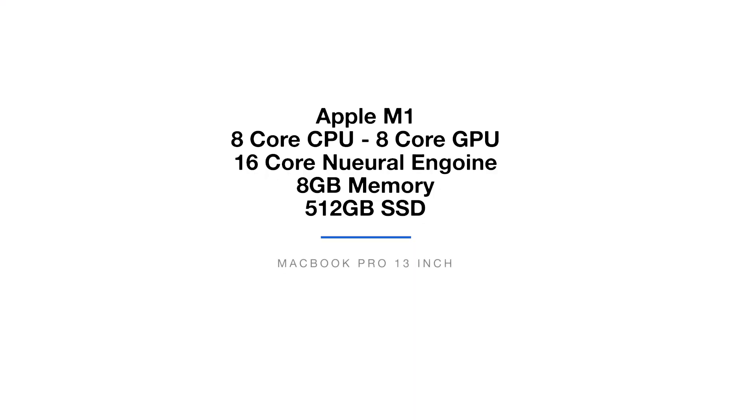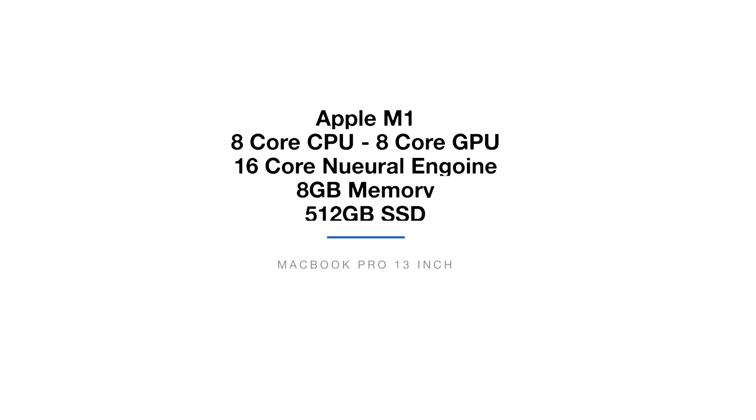Now this is the 8 gig model, so it's the base model but I've upgraded the storage to 512 gigs — that's merely for the purpose of running my benchmarks. And this is the new MacBook Pro M1. So without further ado let's dive right into the Photoshop benchmarks.